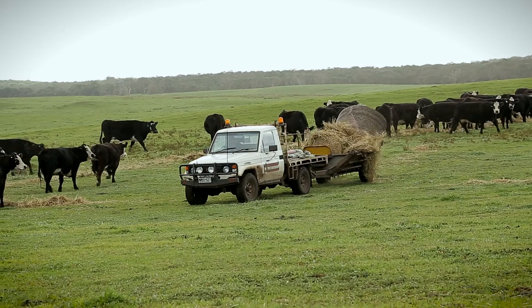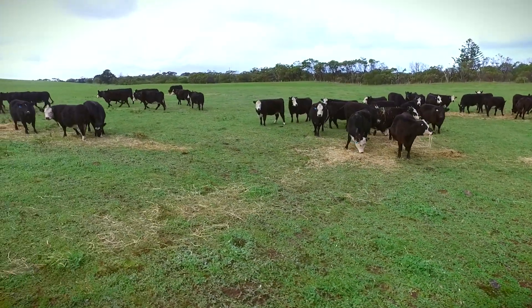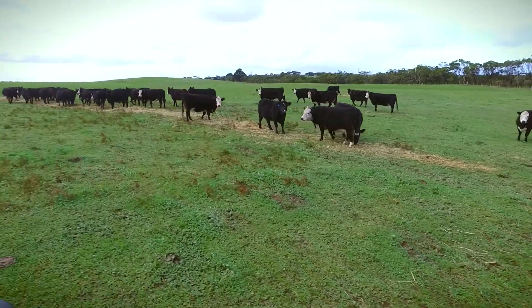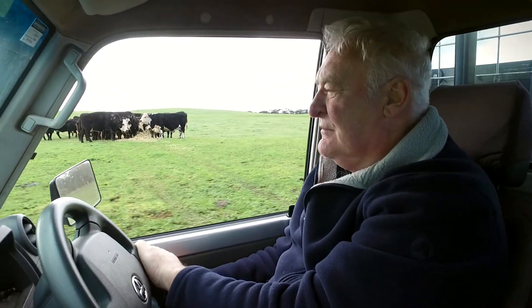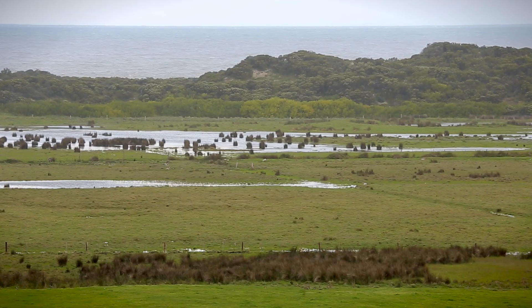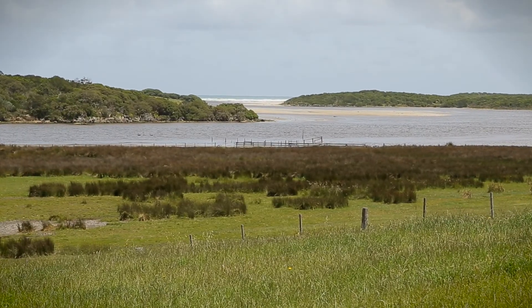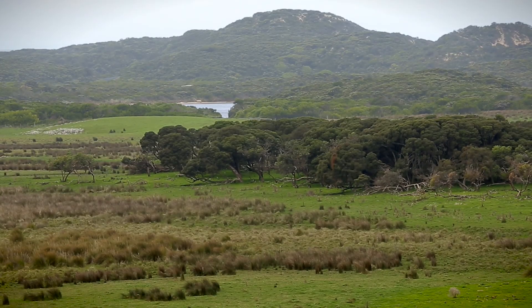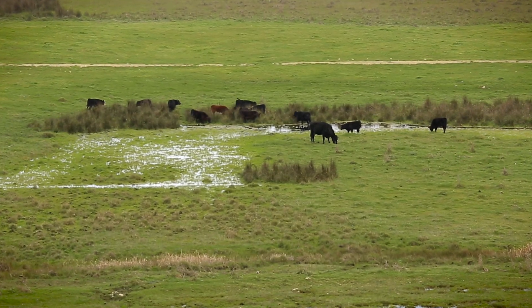I've been farming here since 1998. The Victorian side is 1,350 acres and the South Australian side is not quite 900. It's pretty unique — it's got three springs that run through it, so we've got permanent water all the time. With the springs, we have a huge amount of water running out into the river every day, which is very good for the river. We've fenced off tree areas so that stock don't damage them.